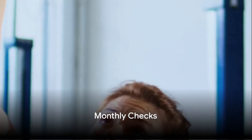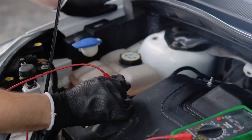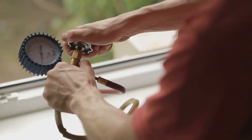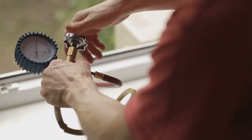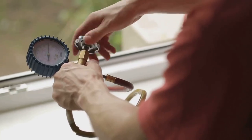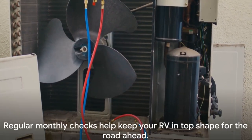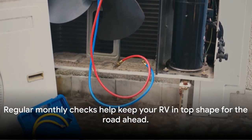When the calendar flips to a new month, it's time for more comprehensive checks. Look at the battery levels, do a thorough RV roof inspection, carry out an exterior inspection, and check the air conditioner and heating system. Don't forget to check the propane tank levels too. Regular monthly checks help keep your RV in top shape for the road ahead.